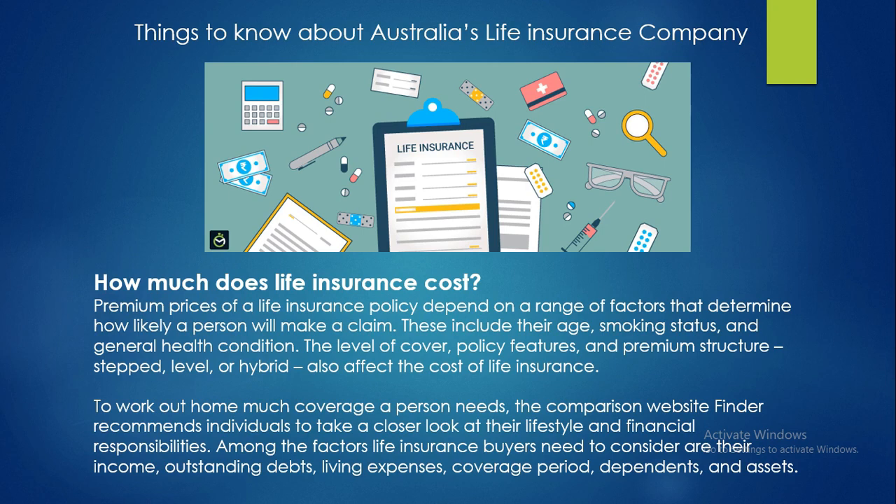How much does life insurance cost? Premium prices of a life insurance policy depend on a range of factors that determine how likely a person will make a claim. These include their age, smoking status, general health condition, level of cover, policy features, and premium structure — stepped, level, or hybrid. To work out how much coverage a person needs, the comparison website Finder recommends individuals take a closer look at their lifestyle and financial responsibilities, including their income, outstanding debts, living expenses, coverage period, dependents, and assets.